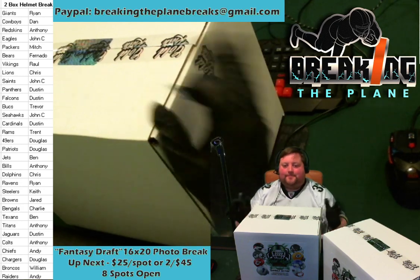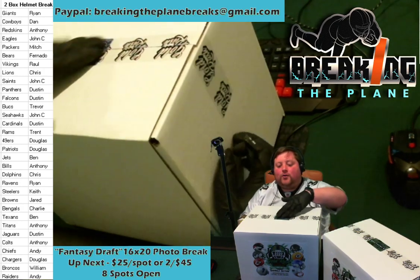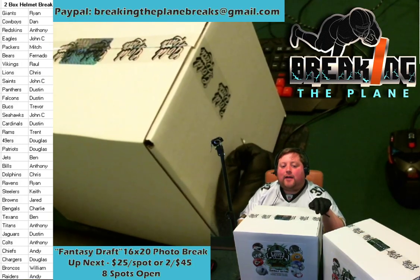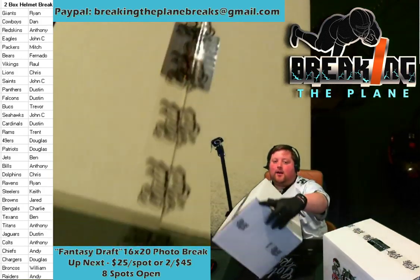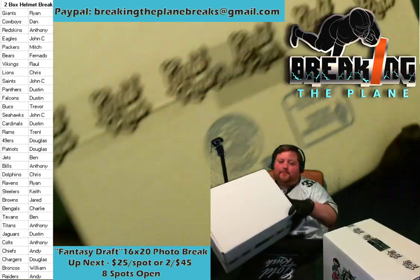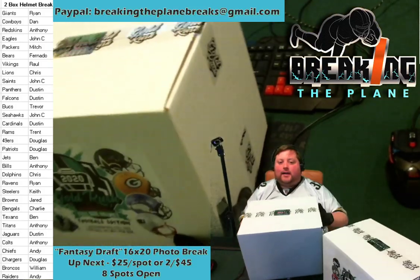Everyone who comes in for $25 gets four teams towards that break. If you buy two spots you're going to get eight teams that you choose from the packs. And here's a bonus incentive: the first person to comment that they're in gets their spot for $20 instead of $25 — go! First person to comment gets their spot in the fantasy draft break for $20 instead of $25.